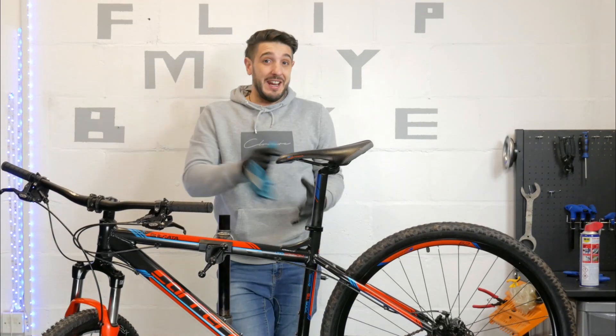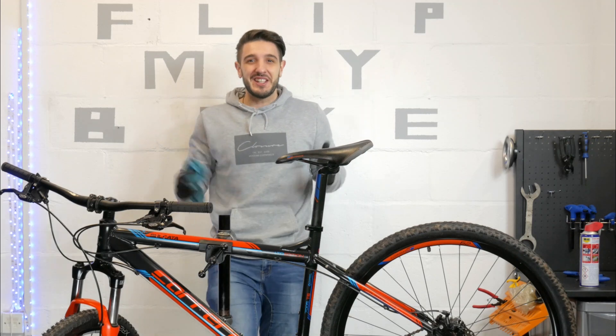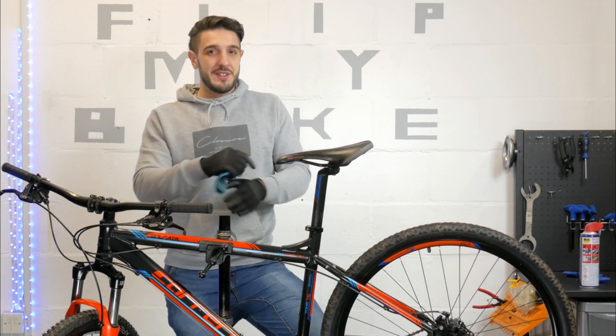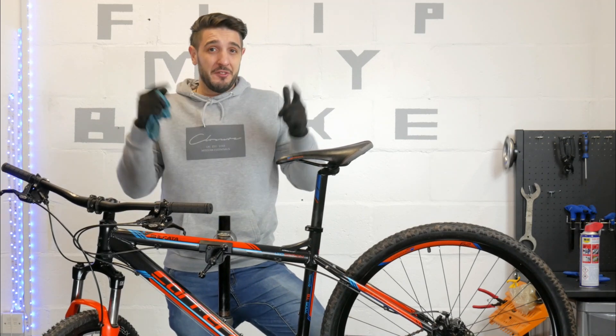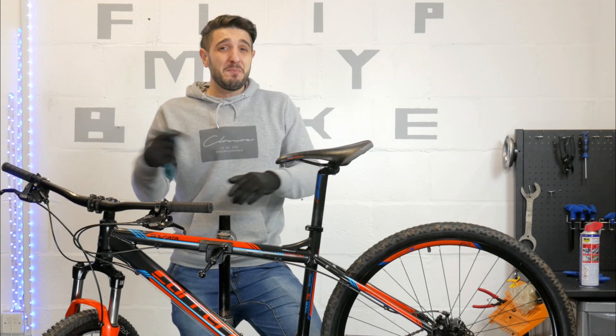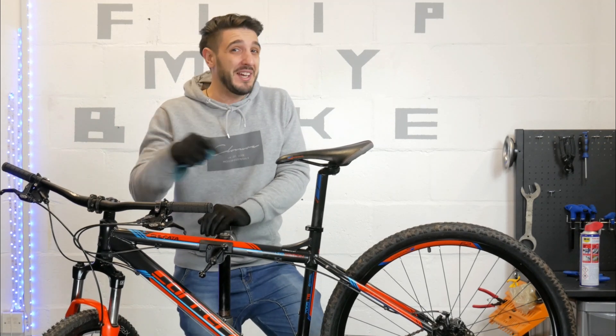The bike is ready and I'm quite happy with the result. Look at it — a fantastic Carrera Sulcata. All that's left is to take the picture and find a new buyer for it. And of course with that kind of bike I'm pretty sure I will find someone by the end of today.